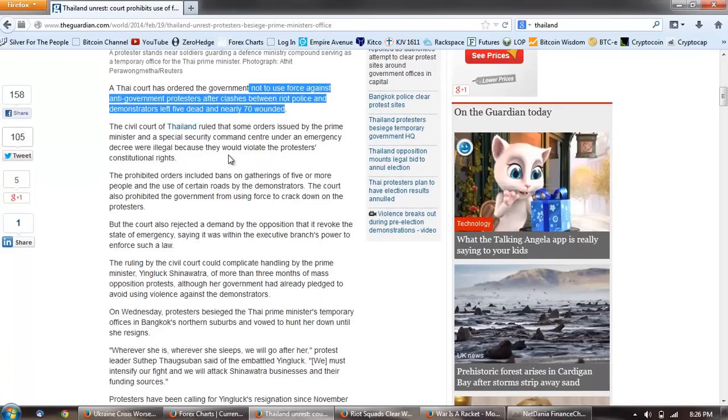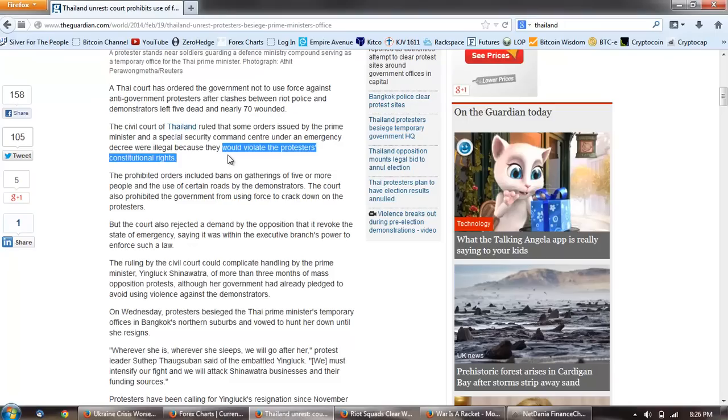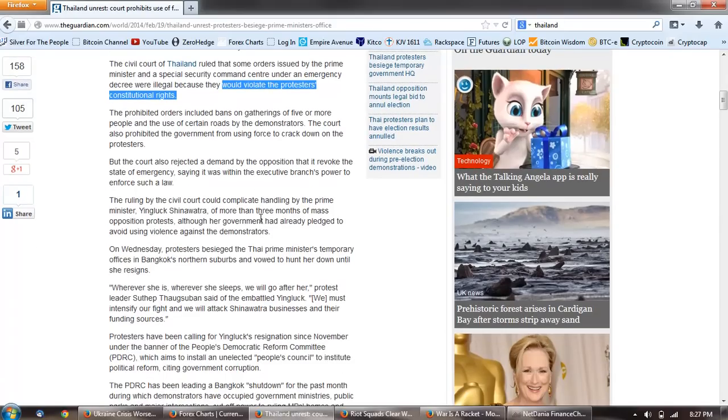The civil court of Thailand ruled that some orders issued by the prime minister and a special security command center under an emergency decree were illegal because they would violate the protesters' constitutional rights. The prohibited orders included bans on gatherings of five or more people and the use of certain roads by the demonstrators. The court also prohibited the government from using force to crack down on the protesters.